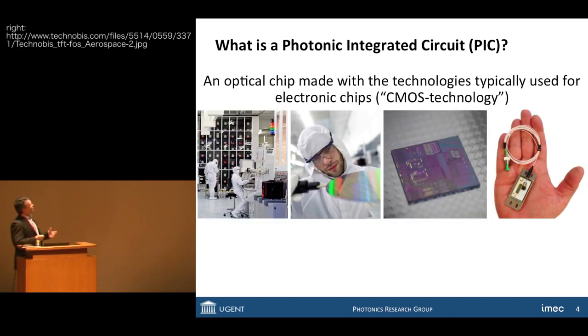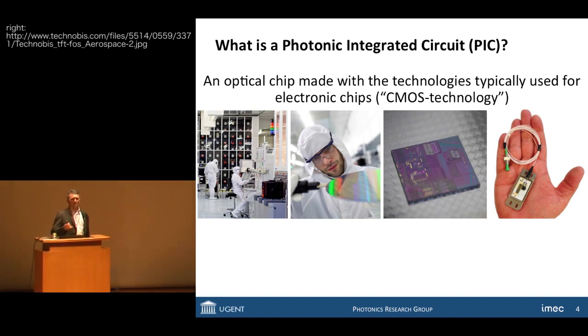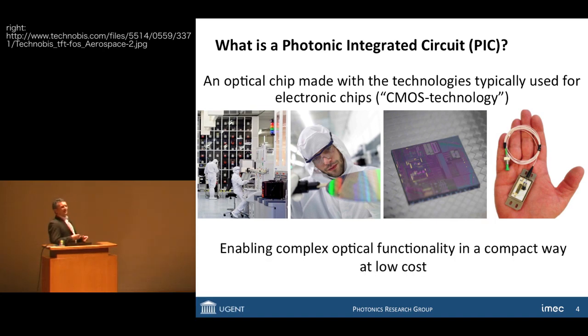So what is a photonic integrated circuit? It's an optical chip made with the technologies that were originally developed for electronic chips, so-called CMOS technology. All the computer chips in our laptops and mobile devices are made of silicon electronics using CMOS technology. You take a fab, a clean room, and on wafers you process devices — that gives you a chip. In my case that will be an optical chip, which you put in a package and are ready to use. This enables complex and sophisticated optical functionality in a compact way and at low cost.